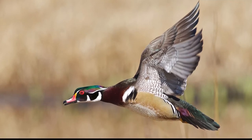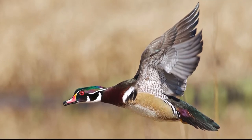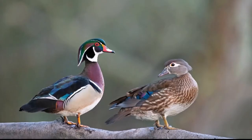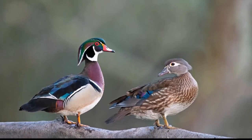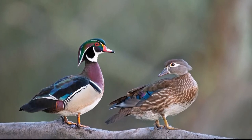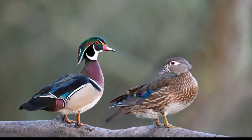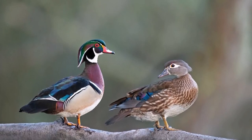Reliable estimates of Wood Duck populations do not exist due to the difficulty of surveying birds in forested habitat, though data from the Breeding Survey 1966-1994 and Christmas Bird Count 1959-1988 indicate increasing populations in nearly all regions of North America.